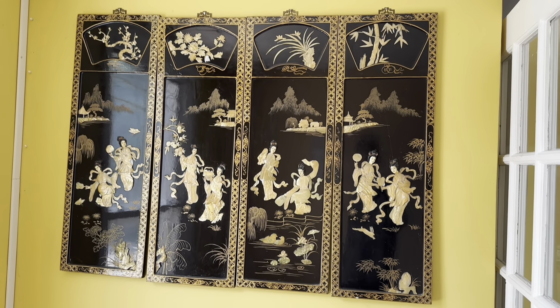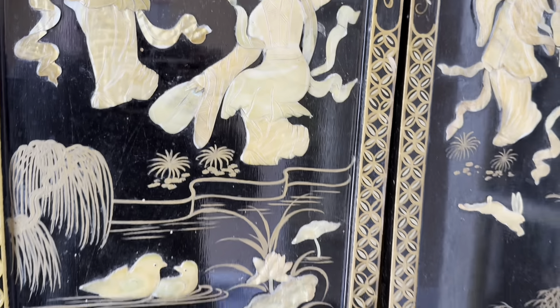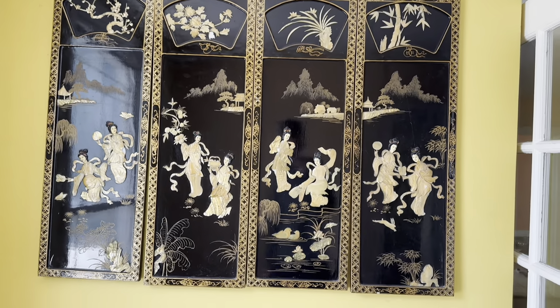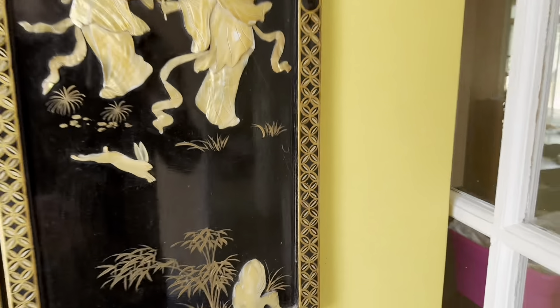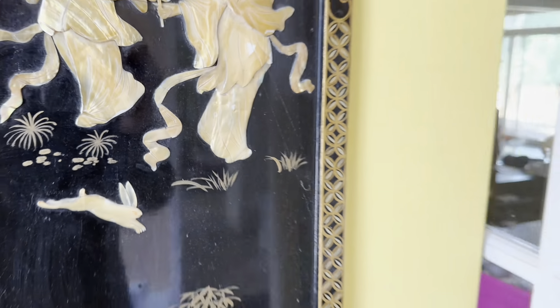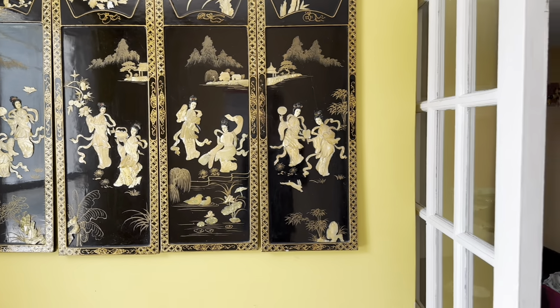There are pictures up on the wall — wonder if those are worth anything. They look like some kind of Japanese or Asian art — it's interesting.